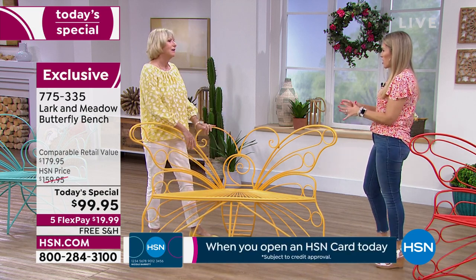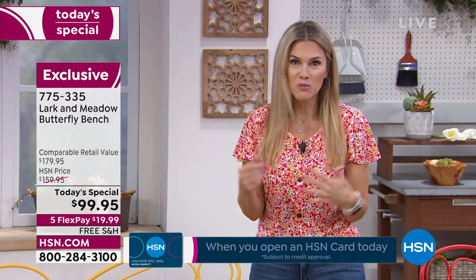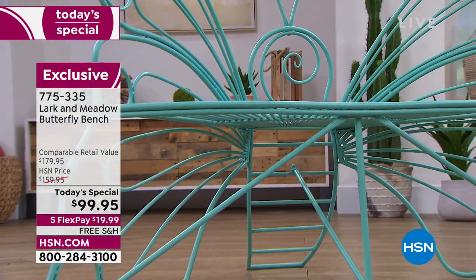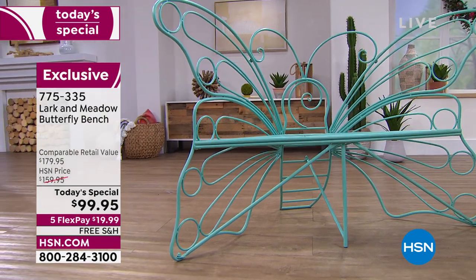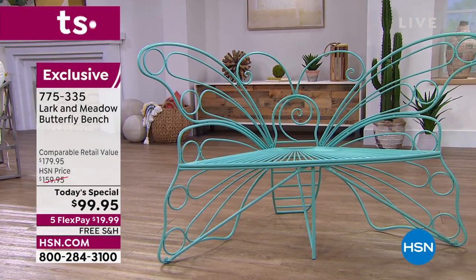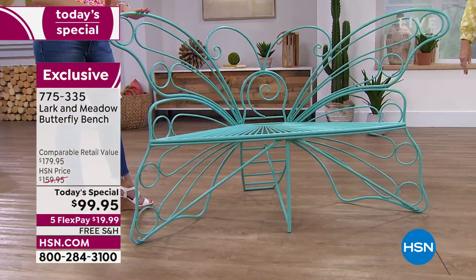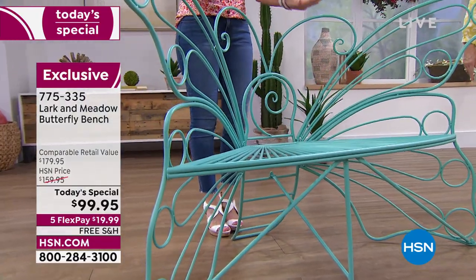Can you imagine giving this to grandma or grandpa? This is what sits in their yard and everybody comes over, the kids crawl up, and you all sit and enjoy whether it's by a beautiful lake or pond. Remember, this is wrought iron meant to live outside withstanding all the elements — it's not going to rust, not going to corrode. It's covered in powder-coated steel and it's not going to fade.